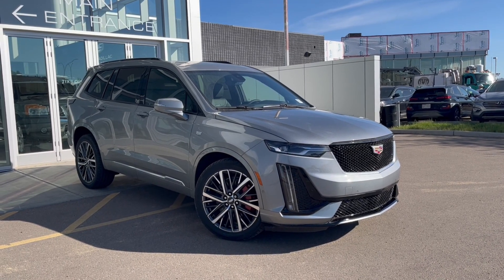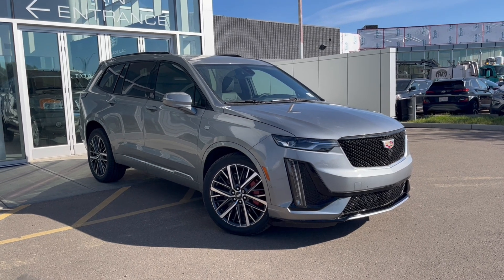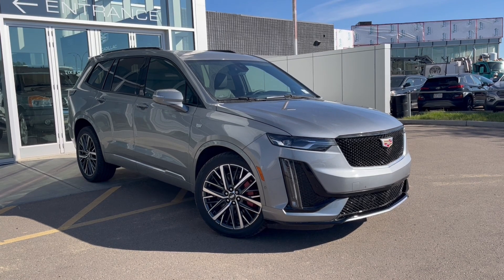Hello and welcome to Wolf Cadillac Edmonton. Today we're taking a look at a 2025 Cadillac XT6 Sport featured in Argent Silver Metallic with a Jet Black interior. Under the hood sits a 3.6-liter V6 engine paired to a 9-speed automatic transmission.